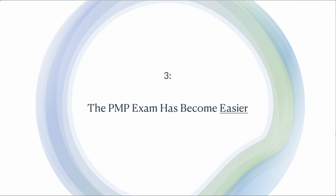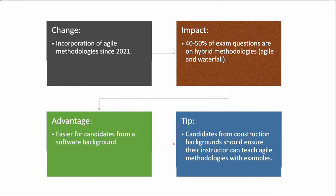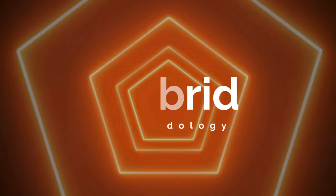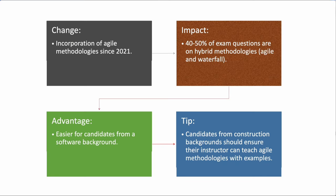The third thing: the PMP exam has become easier with Agile coming in. PMI introduced Agile methodology in their latest ECO from January 2021. The impact is that 40 to 50, maybe 60 percent of the exam questions are on hybrid methodologies — combining Agile and waterfall together. A hybrid project might use Agile in the documentation phase and waterfall in the construction phase. This concept of hybrid projects is taking shape across various industries.